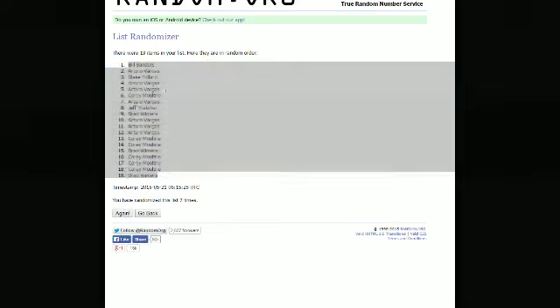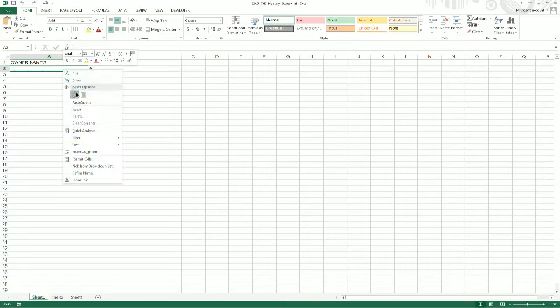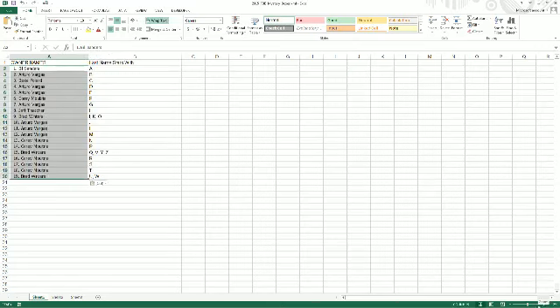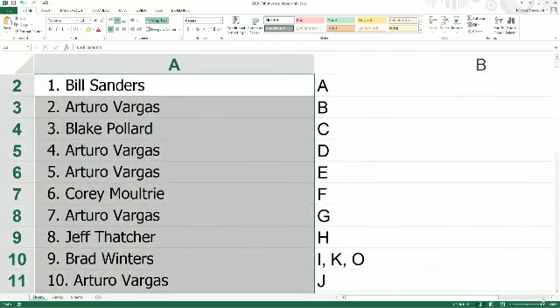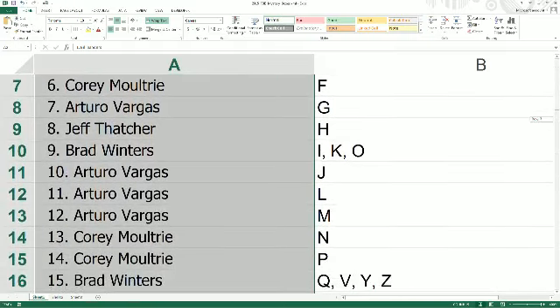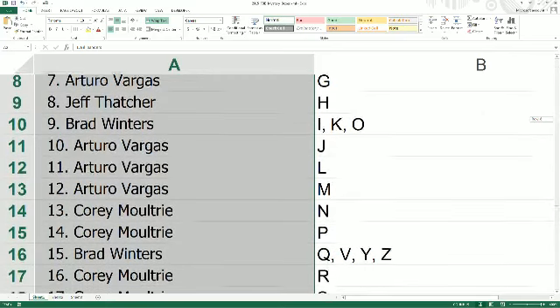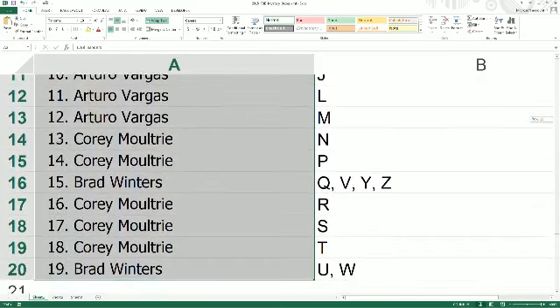We're going to take this, copy it, and put it into the spreadsheet. Now let's take a look together. Good luck. Bill S with A, Arturo with B, Blake with C, Arturo with D and E, Corey with F, AV with G, Jeff T with H, Brad has I, K, and O, Arturo with J, L, and M, Corey has N and P, Brad with Q, V, Y, Z, Corey M with R, S, T, and Brad rounds it out with U and W.